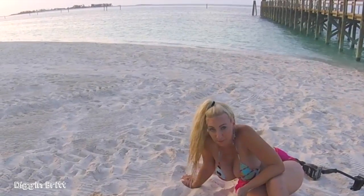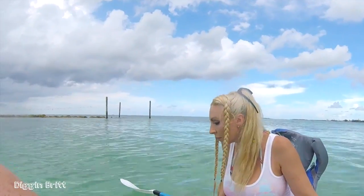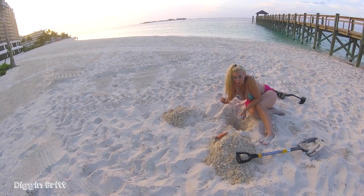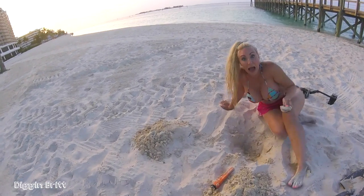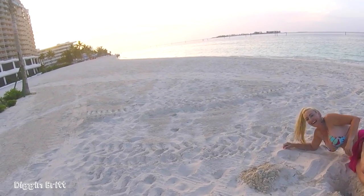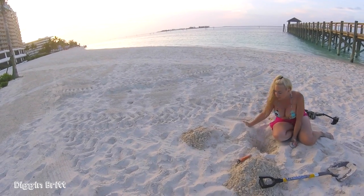Gotta cover up your holes — that is so freaking cool. I've never even seen a Bahamian coin. You gotta remember, you gotta cover up your holes — some unsuspecting person could fall right in. I got the hiccups. Now when you have a hole y'all, you better best cover them up.